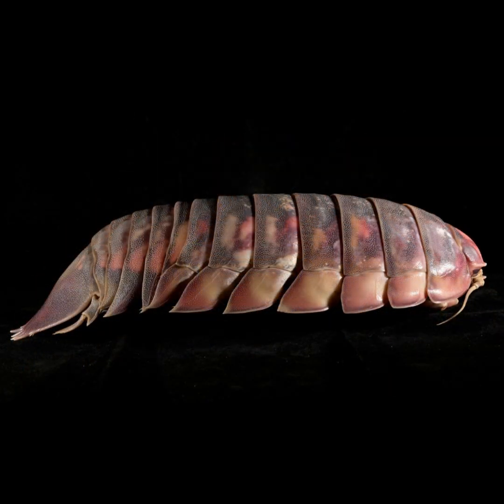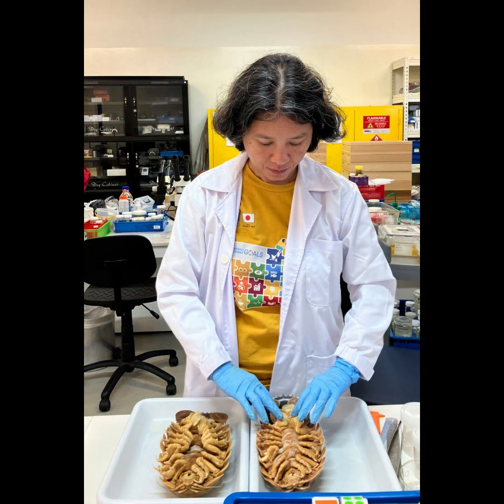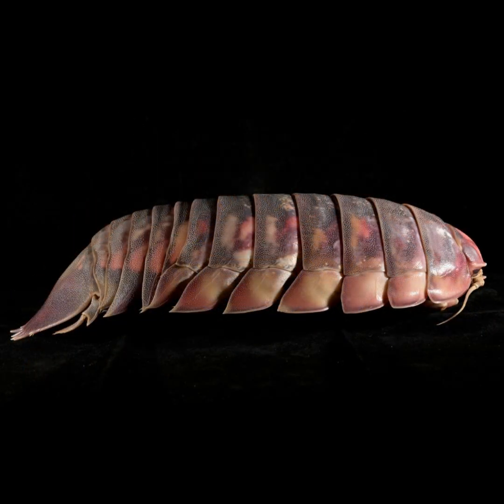But how can something so big survive in such a harsh environment with limited food and all that pressure? Being big means you can go longer without eating. And if you're that big, not many creatures are going to try and mess with you. So it's a survival tactic. I guess size does matter in the deep sea.